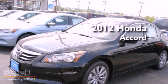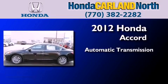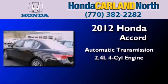This is a brand new 2012 Honda Accord. This four-door sedan has an automatic transmission and an inline four-cylinder engine.